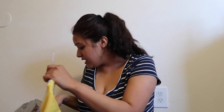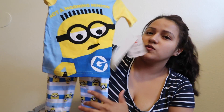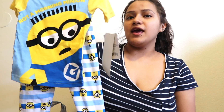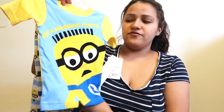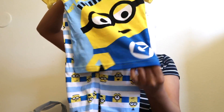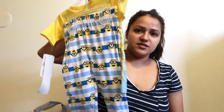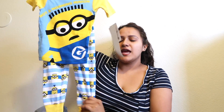Lastly, I got Tobias a Finding Nemo outfit in 2T, but the pants didn't fit around his stomach since he's a little chubby there, so I got him a 3T in the pants. I love the colors on this one. The shirt and pants set was $6.87.